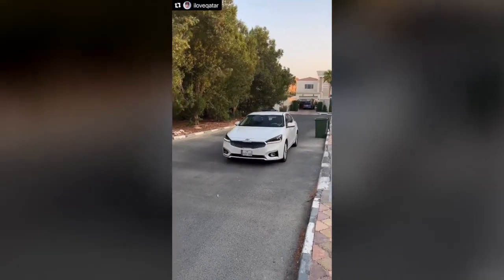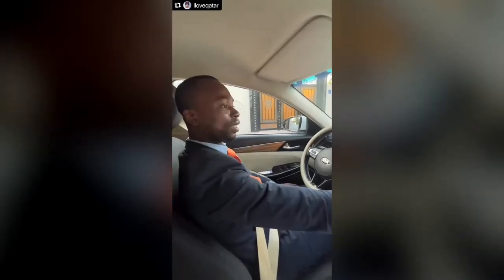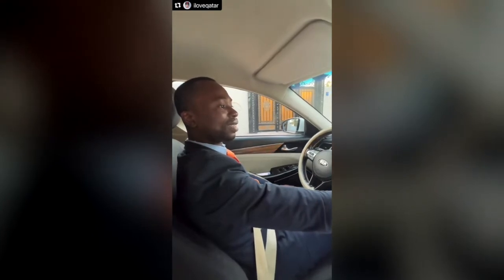And here he is. Look at this — nice and clean. Hi, how are you? What's your name? Genesis. You're a Genesis, but you drive a Kia! The first comment I want to make: this vehicle is nice and clean. Good job, thumbs up, Genesis.